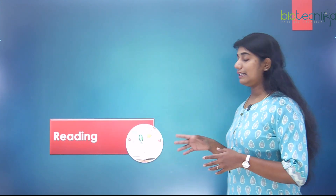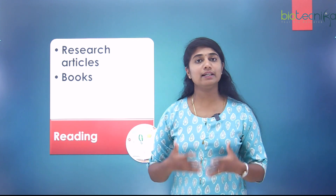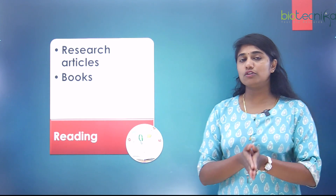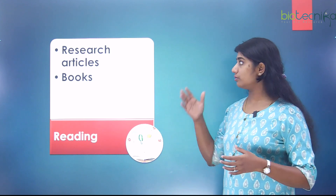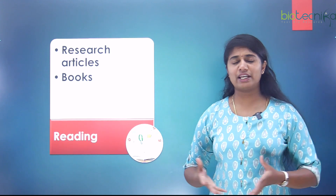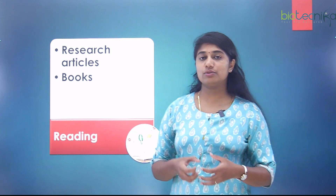The next skill is reading. Before you even start your research, it's important to read and collect data that is already available. This means knowing what is important in a research article and identifying your key takeaways. Sources can include research articles, books, library resources, online journals, or news. You need to know what to take from your readings and what to discard.